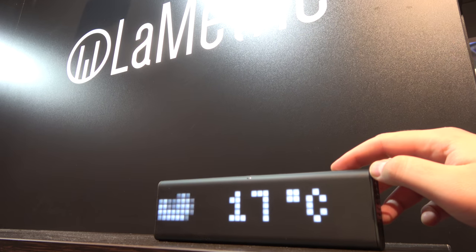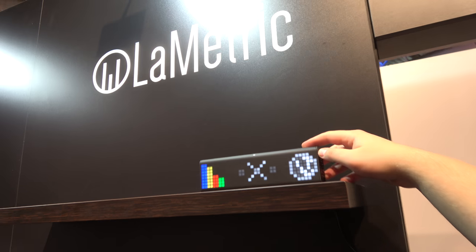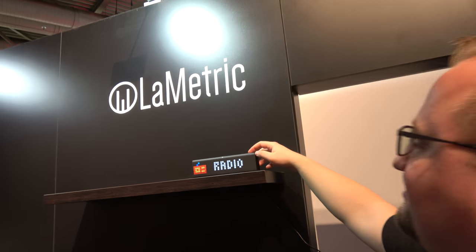So we're here, checking out the LaMetric, this beautiful notification device. You can have this in the background of your room.